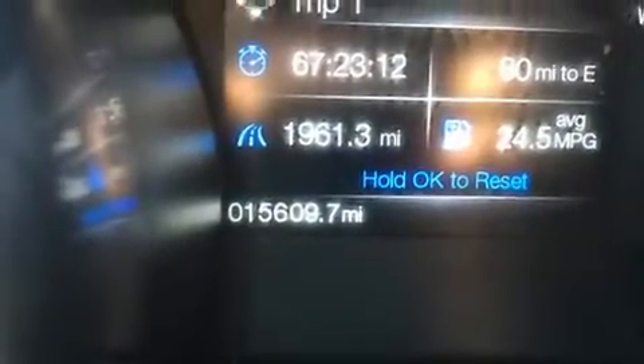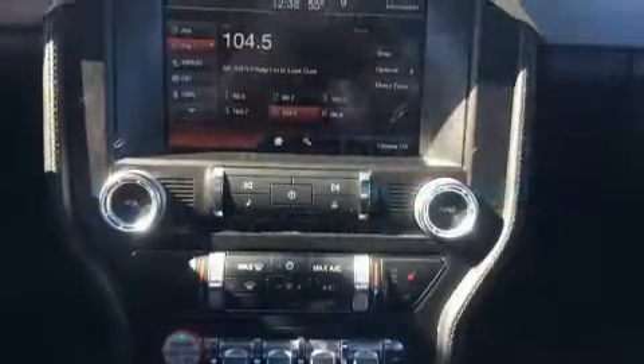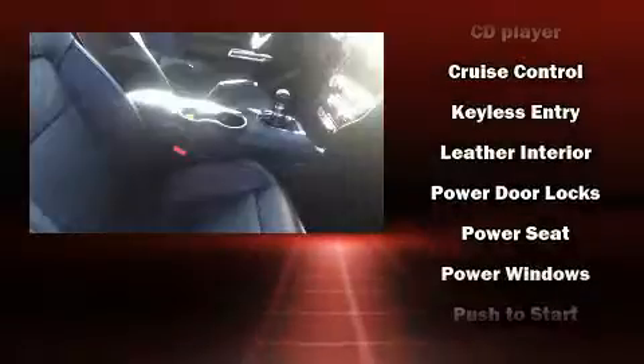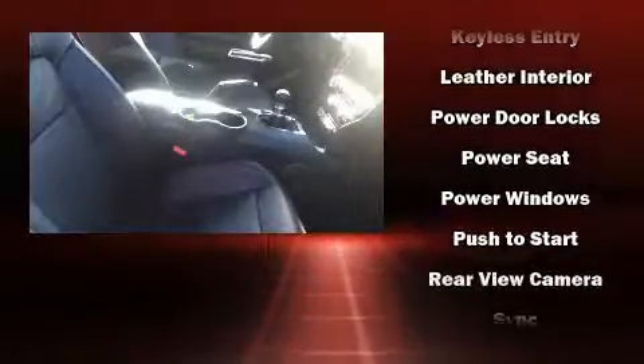Ford also prioritized safety and security by including traction control, ignition disabling, and four-wheel disc brakes with ABS. Brake Assist technology provides extra pressure when applying the brakes.